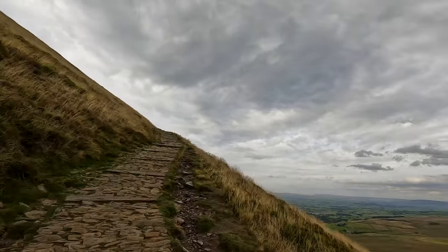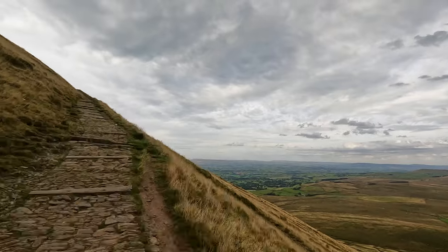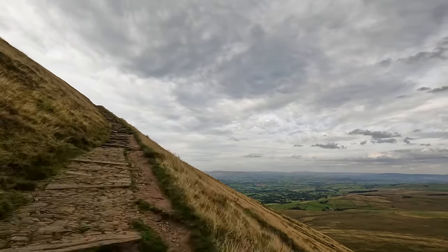If you have any thoughts about this walk or find there are issues with any other footpaths used, please share that in the comments below.